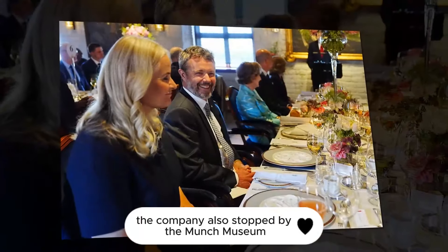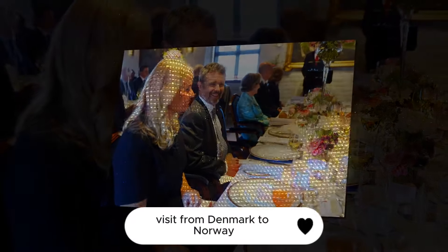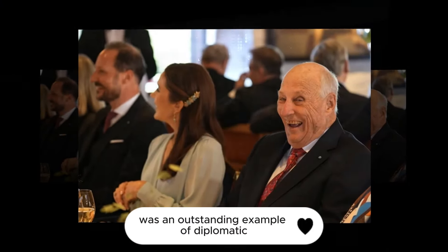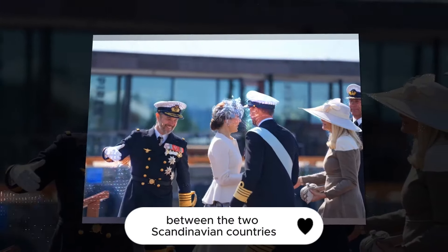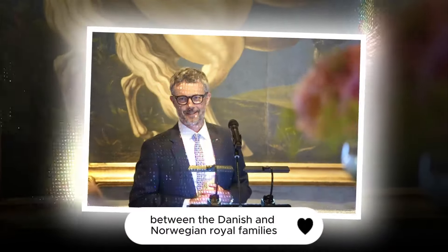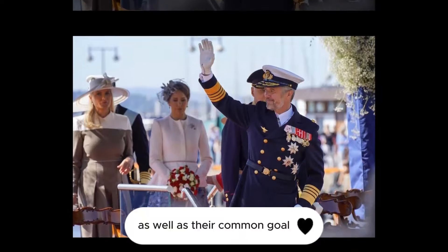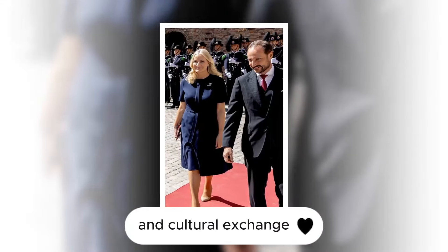Along the way, the company also stopped by the Munch Museum and the Opera House. Frederick and Mary's state visit from Denmark to Norway, which lasted two days, was an outstanding example of diplomatic and cultural exchange between the two Scandinavian countries. The event emphasized the deep historical and family ties between the Danish and Norwegian royal families, as well as their common goal in promoting sustainable development and cultural exchange.